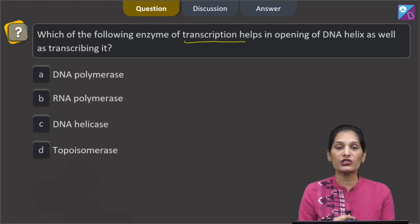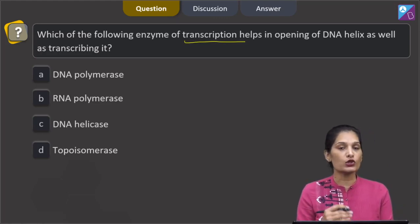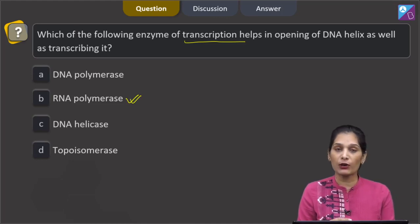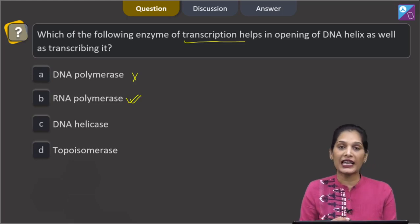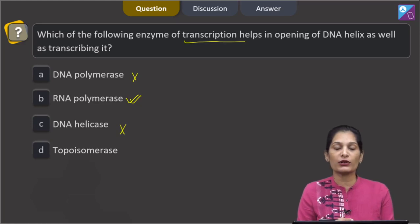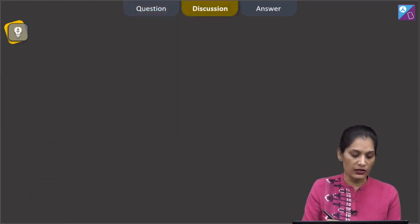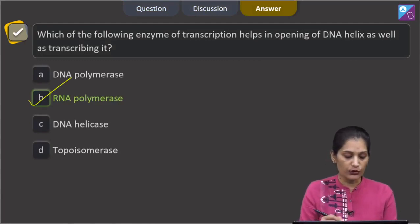Transcription is the formation of RNA from DNA. It is RNA polymerase which opens the DNA helix and transcribes it. DNA polymerase polymerizes DNA, not RNA. DNA helicase opens the helix during replication. Topoisomerase releases the tension in DNA created during replication. So the correct option is option B, RNA polymerase.